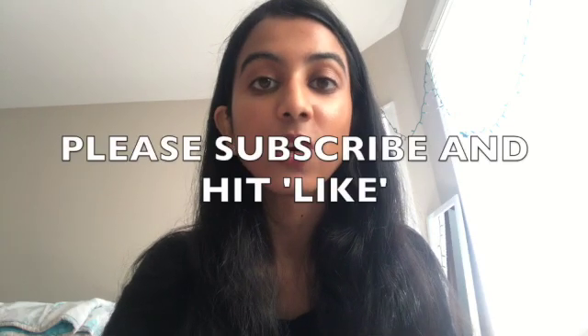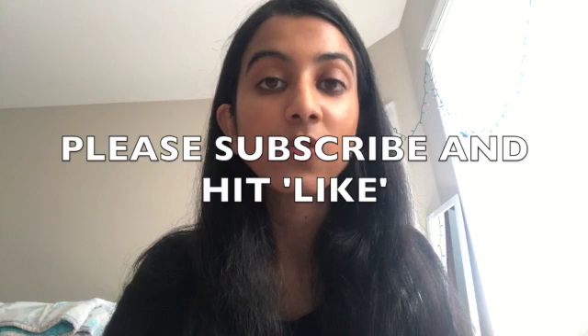If you've liked this video, please give me a thumbs up, share it with your friends, and subscribe to my channel. I will see you next time — thank you!